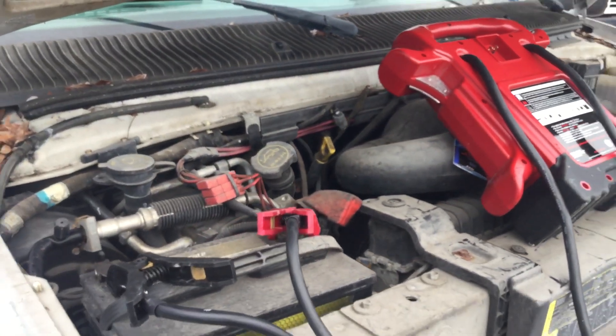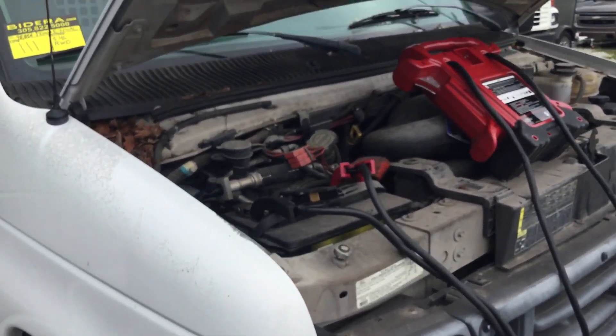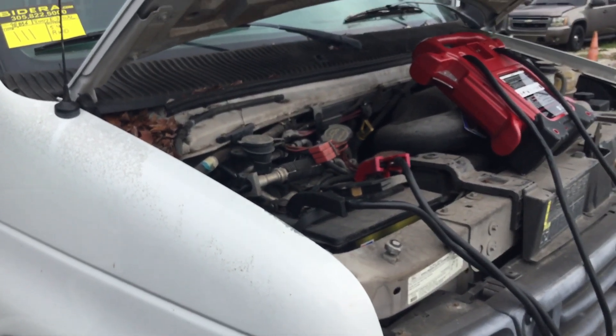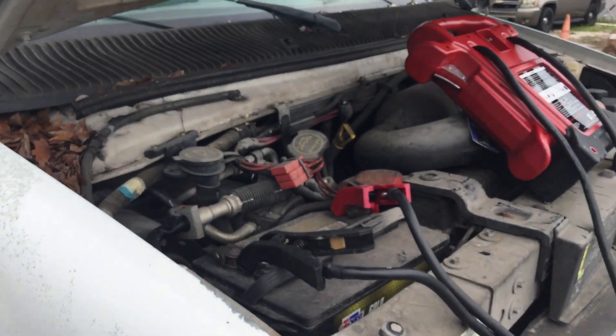The engine sounds good. The automatic transmission engages and I can hear the AC compressor turning on, but the blower is not blowing inside. So for the AC, we're putting it as it does nothing, but I did hear the AC compressor engage.